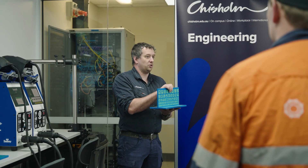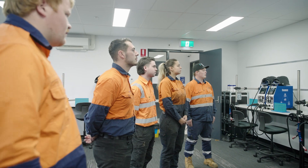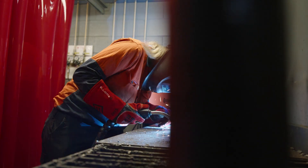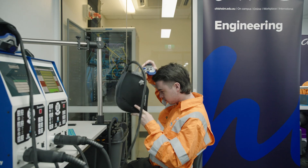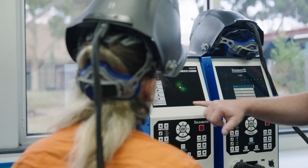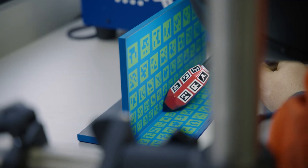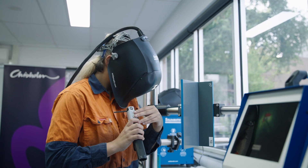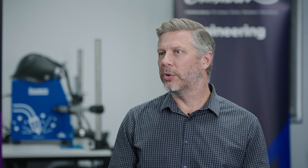At Chisholm we're really excited to be able to deliver augmented reality welding training as a blended curriculum. We're aware that there is a growing need and an industry shortage of skilled welders. So having this augmented reality training embedded into our curriculum is really important for industry need. The technology uses real-world techniques to analyse and assess students' progress. It allows them to work at their own time and at their own pace to ensure that they feel comfortable and confident before moving to the workshop.